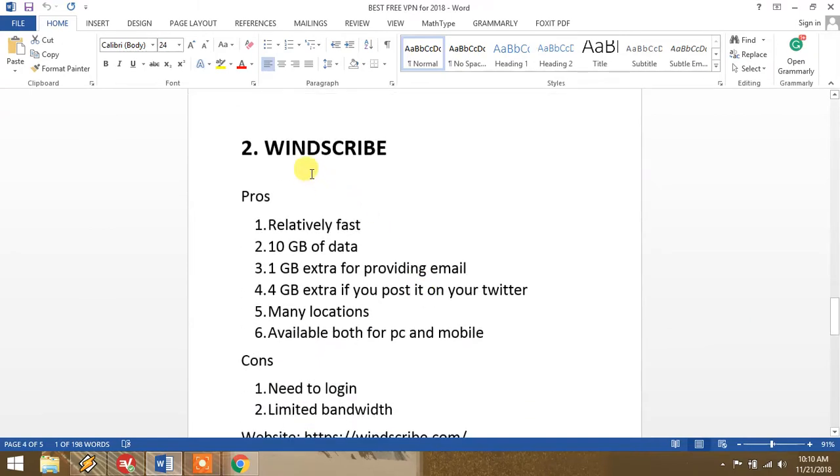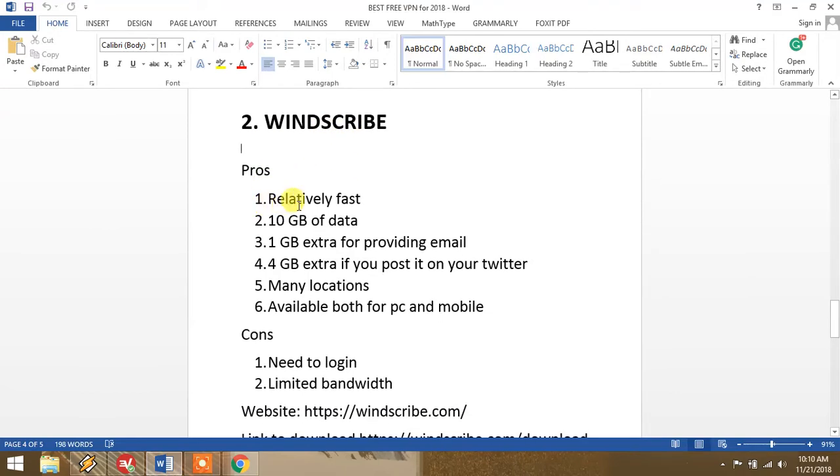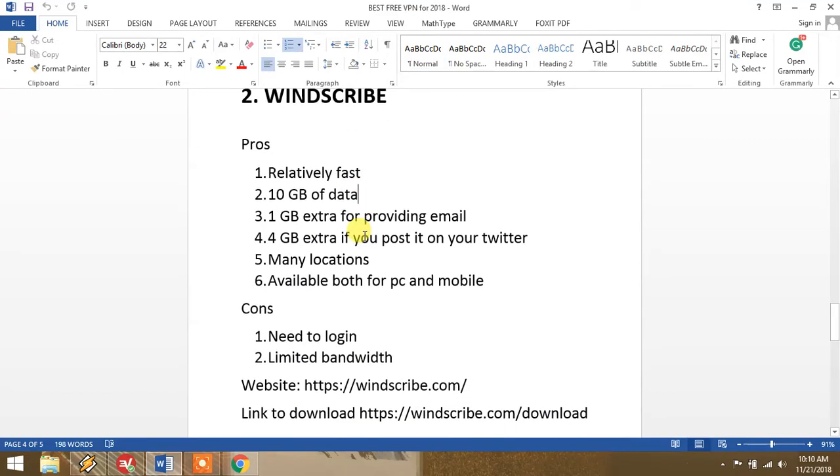At number two we have Windscribe. It is at number two because it is a fast VPN — quite fast compared to others. It offers 10 GB of data, which I think is enough for normal use. If you provide your email, they give you 1 GB more, and if you post about it on Twitter, they give you 4 GB extra — so overall almost 15 GB of data, which is enough for a month.